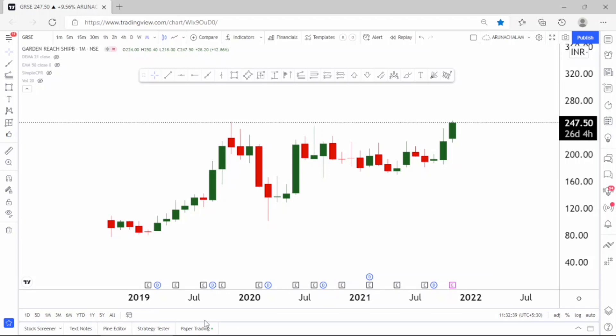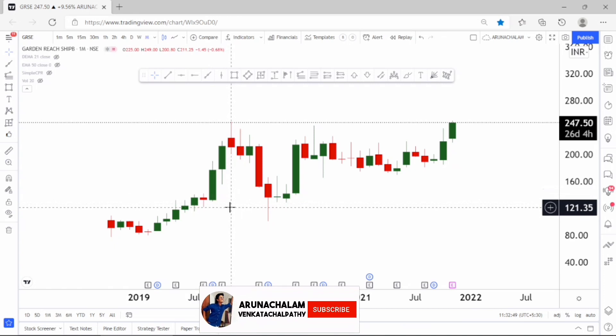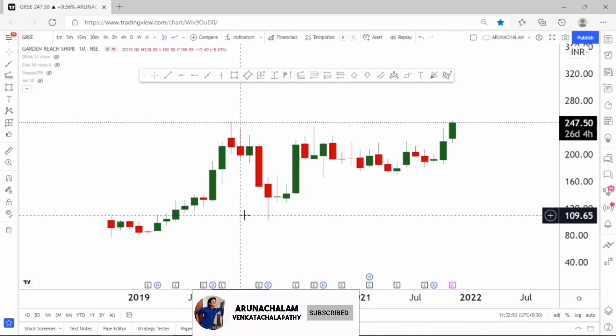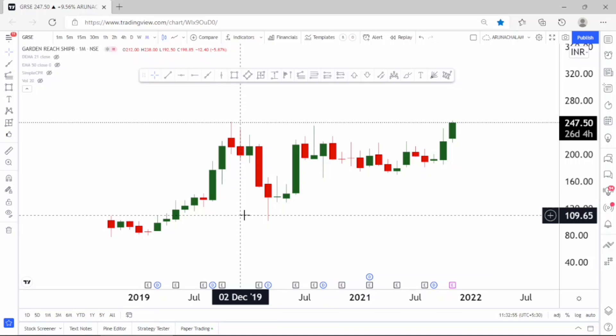Hi, this is Anachalam. Today let us analyze the stock Garden Ridge Shipyard Limited. The stock is very good for short term. The stock gave a breakout from the consolidation zone which was followed since 2019, and now the stock is very bullish and we can expect a good rally in the stock for short term.